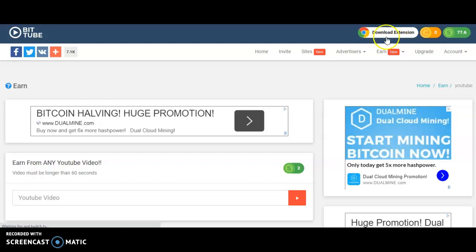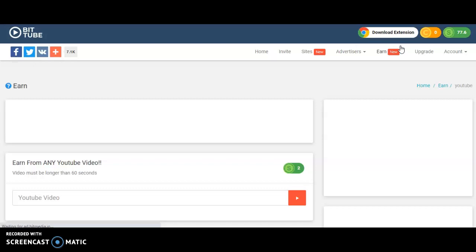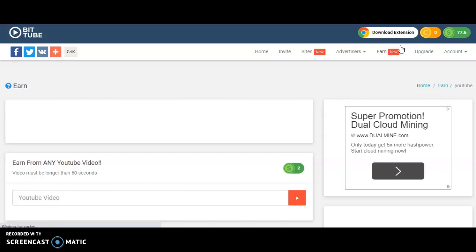Now here is the trick I promised to show you. There is a Chrome extension you can download to automate the whole process. While you are doing other things, you can actually be making money from this website on autopilot. Make sure you download and install this Chrome extension and you'll be making good money.